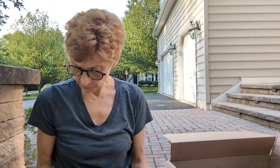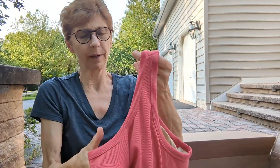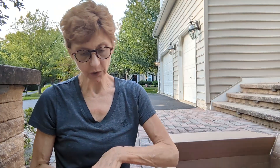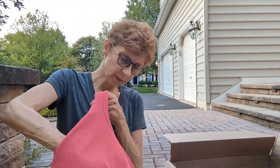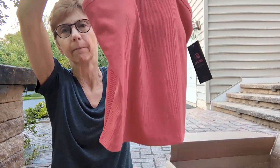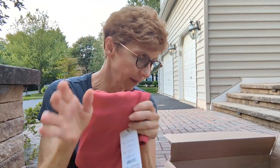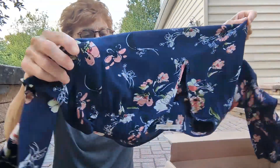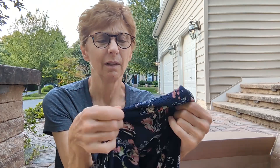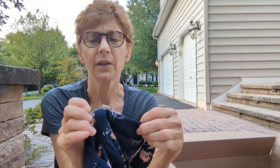This looks like activewear — it's MPG, which has never been a wonderful brand for me. It's a large, which is good, in a pretty pink with a built-in shelf bra. I do love the color so I think this will be good, but the material doesn't feel very nice — it's textured polyester. I'm not sure it would be comfortable to wear.